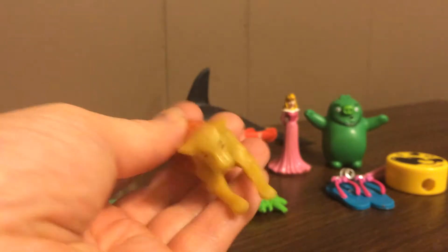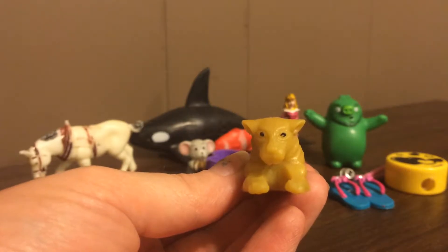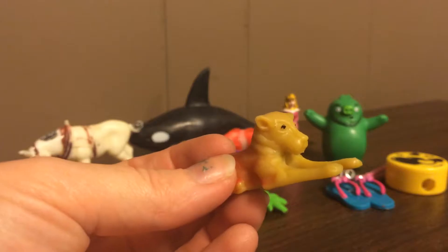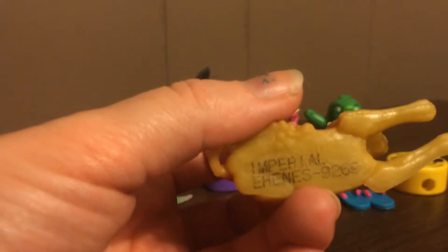We also found this cute little cat. My daughter didn't want to trade for it, but I thought it had a cute face. I'm going to probably put a keychain around it and then send it back into a cache.